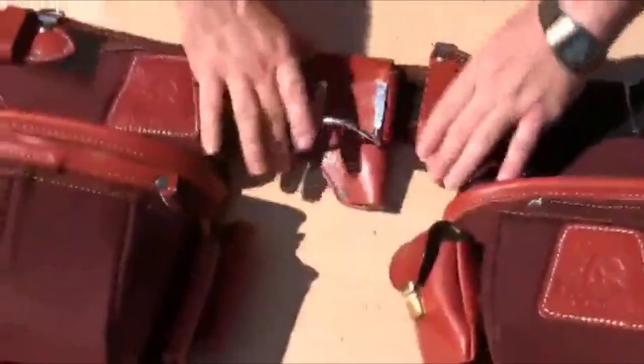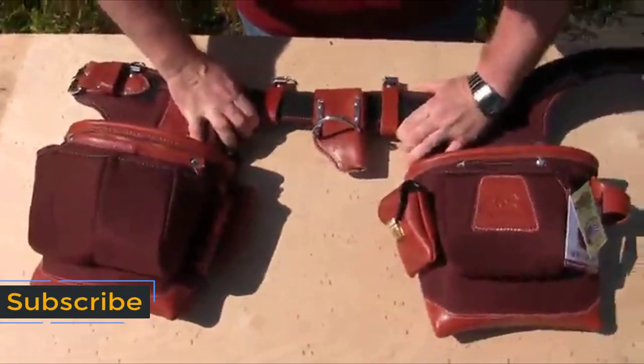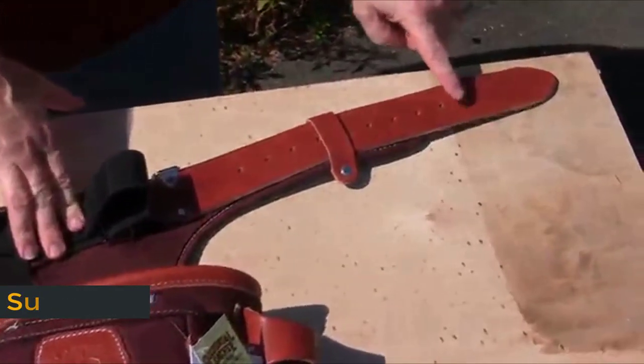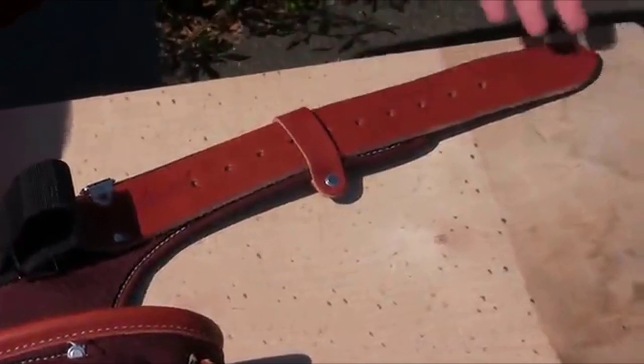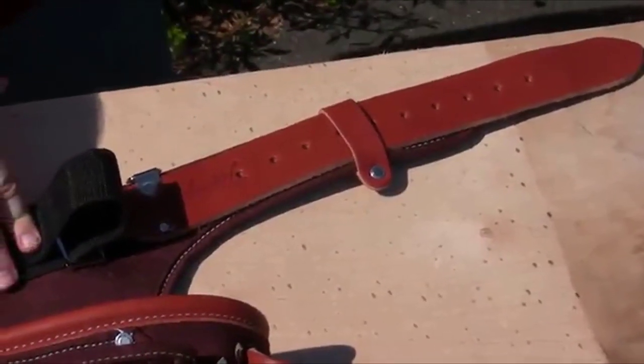After determining the belt length required, make the adjustments. You're aiming for a size that places the roller buckle pin at the midpoint on the leather tongue. The tool belt is designed so when you put it on, the buckle will be off to the side and out of your way.